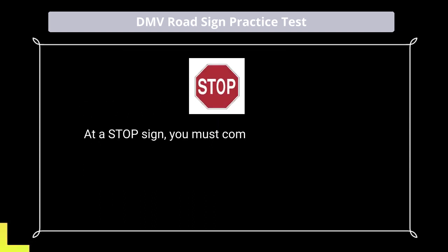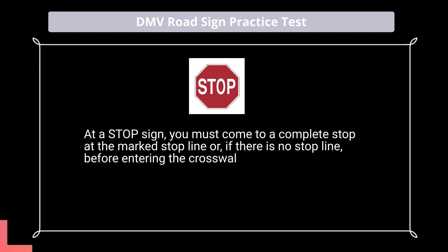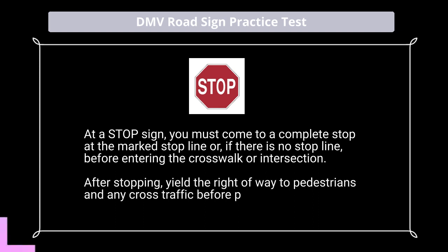Answer: A. At a stop sign, you must come to a complete stop at the marked stop line or, if there is no stop line, before entering the crosswalk or intersection. After stopping, yield the right-of-way to pedestrians and any cross-traffic before proceeding.